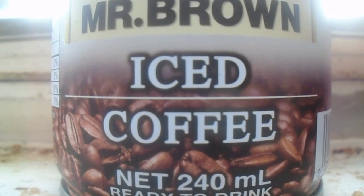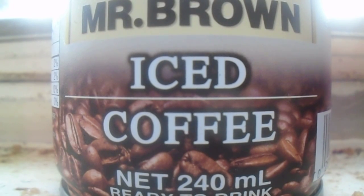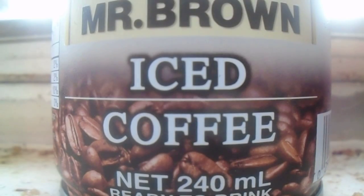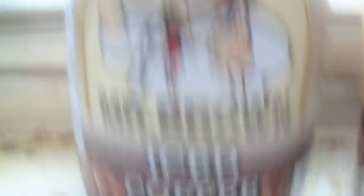For a very cheap small canned coffee, it's fine — nothing to go crazy over — but it works for a cheap small canned coffee drink.